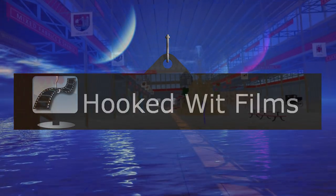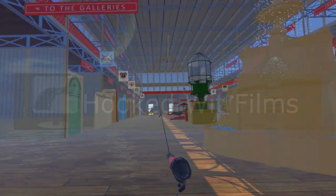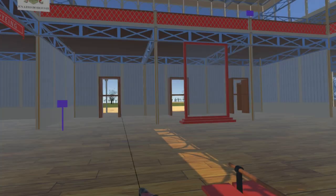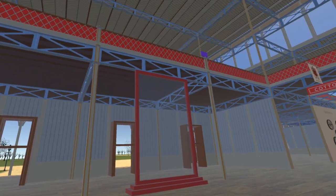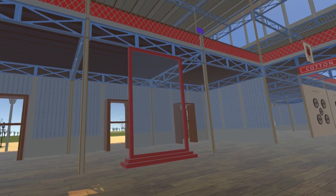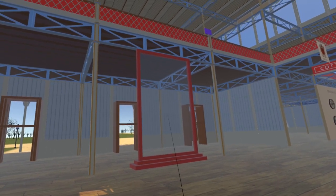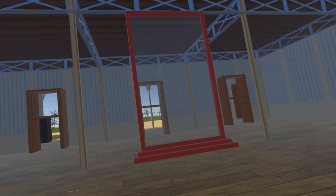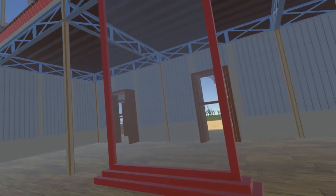Welcome to my video update on the development progress for the Steam VR simulation of the 1851 Great Exhibition. We start just inside the western entrance of the Crystal Palace with this huge piece of glass, 10 foot wide by 18 foot tall, exhibited by the Thames Plate Glass Company. It was reported that it took four attempts to manufacture a sheet of this size, the first three breaking during manufacture.